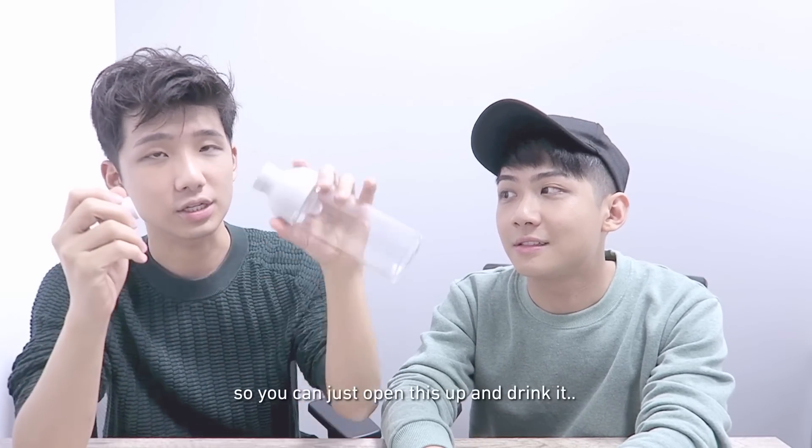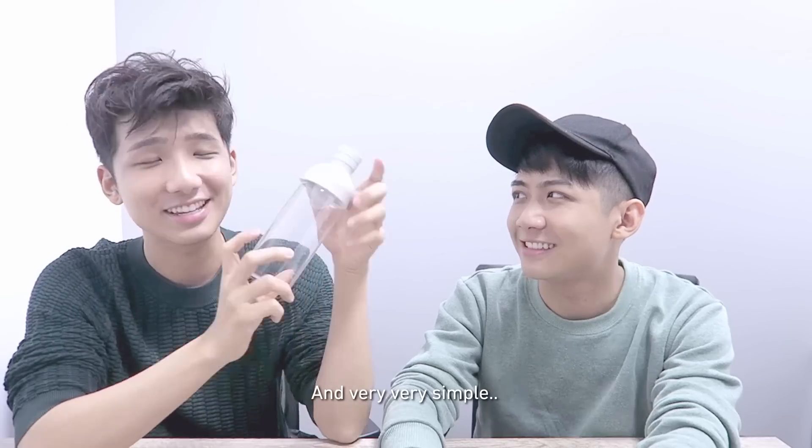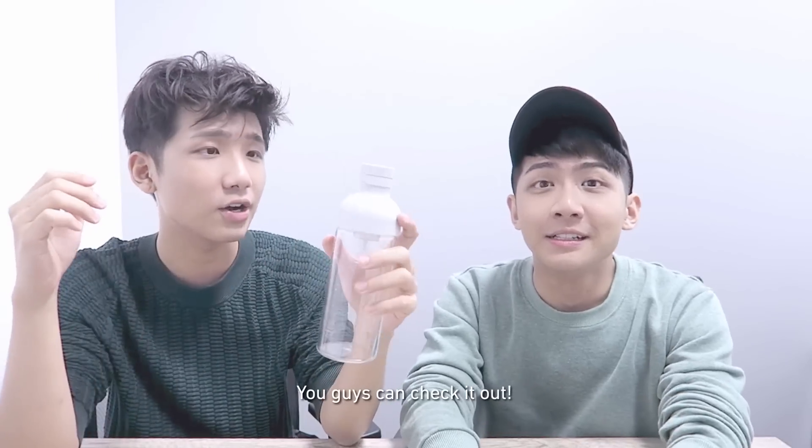So you can actually have cold tea with this bottle — you can just open it up and drain it. It's very, very minimalist and very simple. I think this is a very nice bottle, so you guys can check it out.